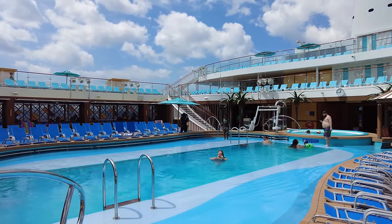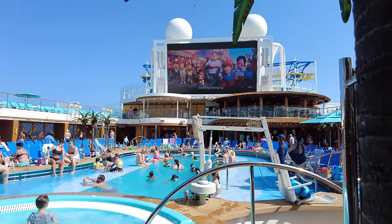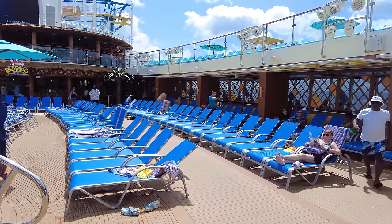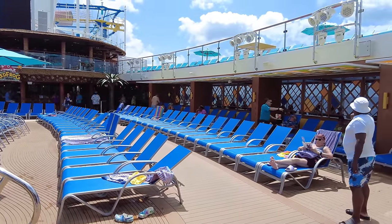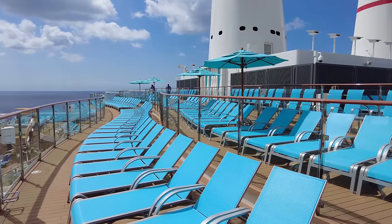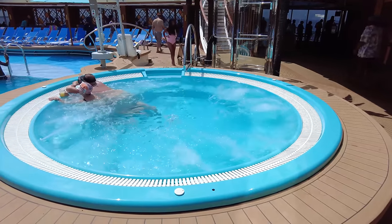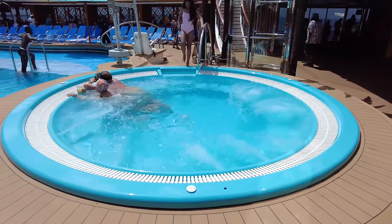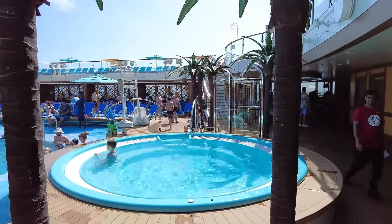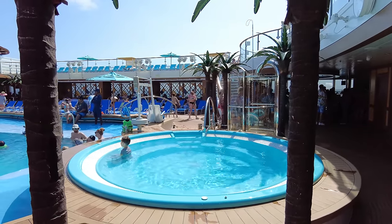Obviously a sea day will be much busier, but there really wasn't ever too many people in this area — we were always able to find a chair and go swimming if we wanted. So if you're someone who enjoys spending your day on the pool deck, you shouldn't have a problem getting a sun lounger. Along with the main pool, you can also find one large hot tub, which is available for guests and is one of the main hot tubs on the ship, so it often felt busier than the main pool.